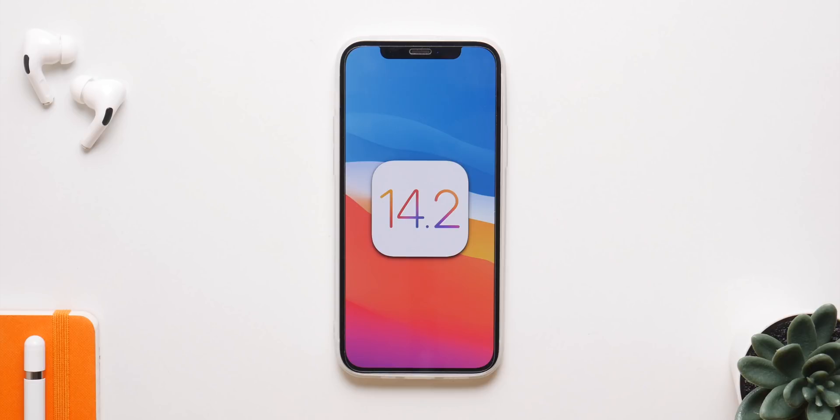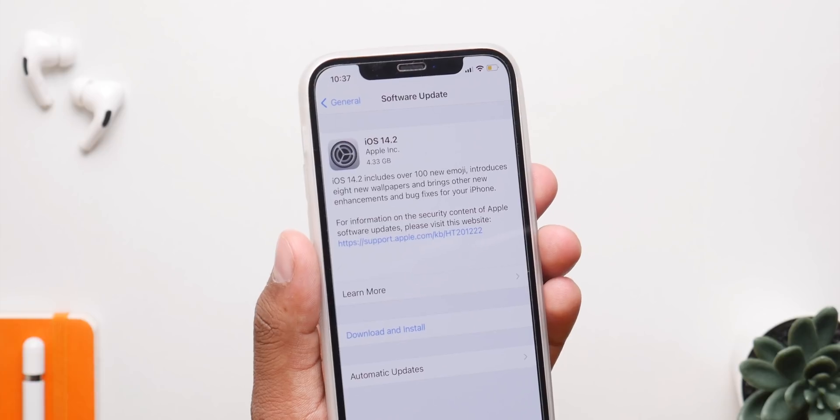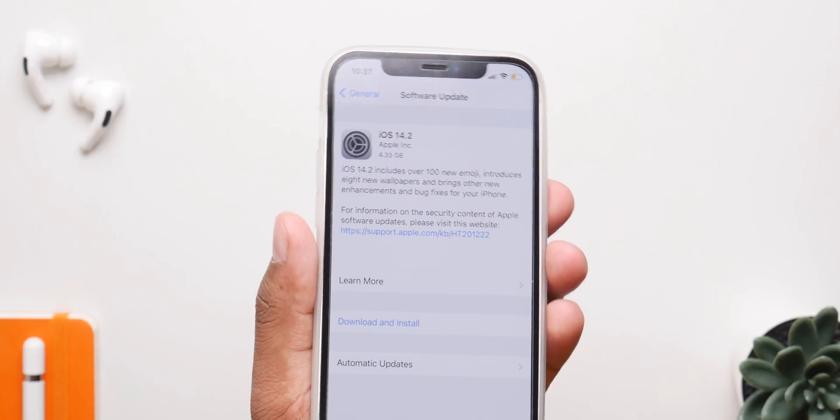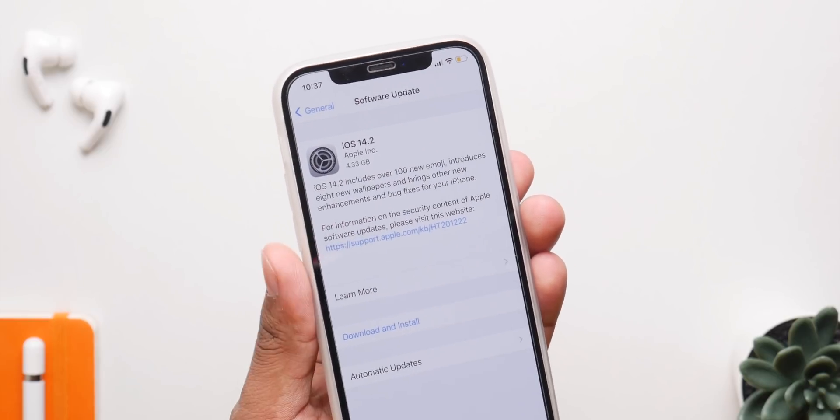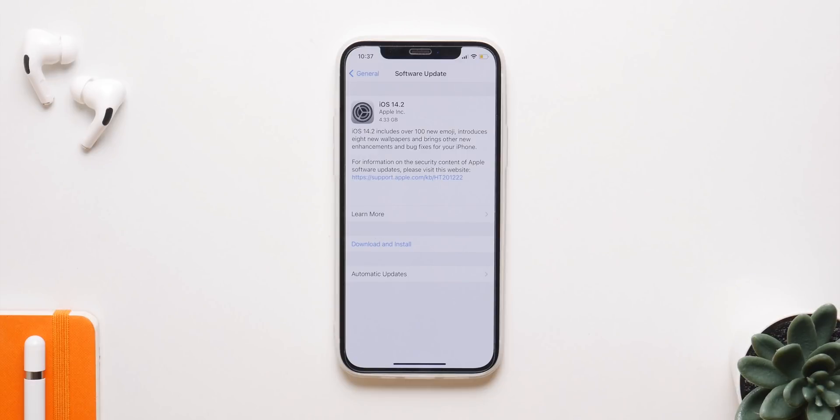iOS 14.2 is finally here and in this video I'm going to show you what's new and if you should install the update or not. The update is very large — over 4 gigs for the iPhone 12 — and depending on what iPhone you have, the update size will vary, but it is a large update because there are a ton of new things.